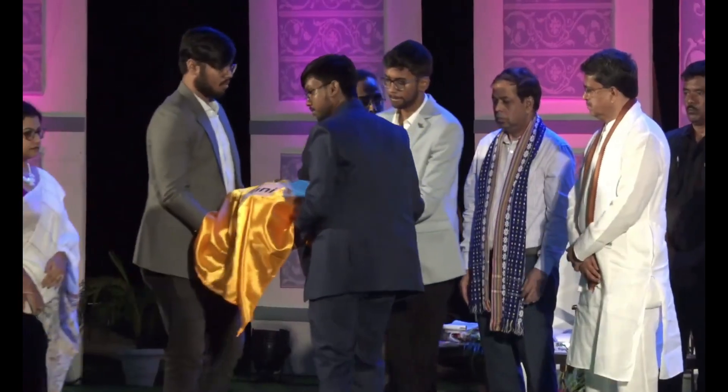The second product developed by the students of NIT Agartala is Omni. I would once again request the Honorable Chief Minister of Tripura to unveil the product developed by the students, Omni.